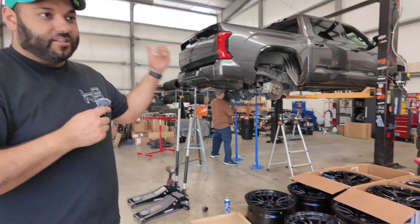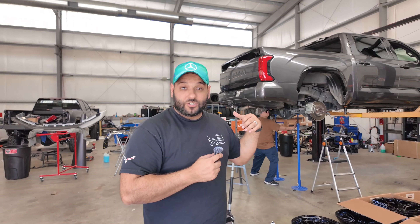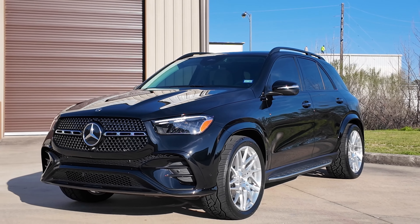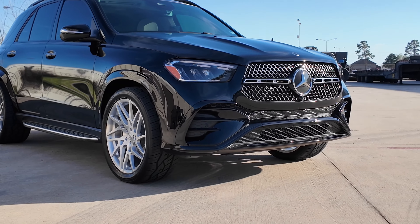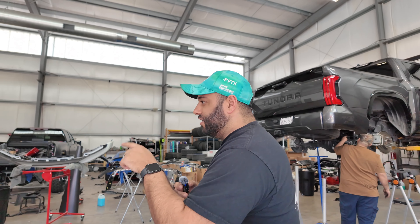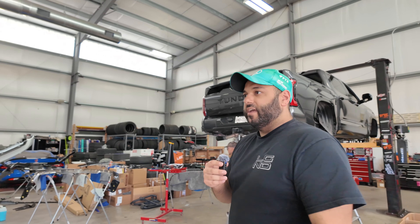These black Fuel Rebels are going on another GMC Sierra 1500 with some 35 1250s and a four-inch lift — that one's an AT4. My wife's car got her 4G autos back on with some new tires and it looks badass. The Volkswagen Atlas with the chrome delete is going to be done here shortly — that one also got the 24s on there.